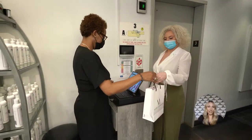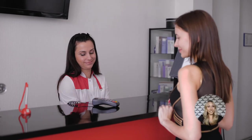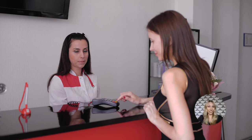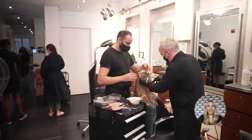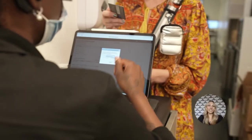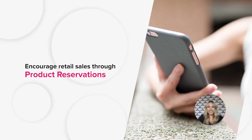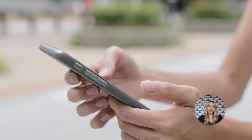Number eight: there are several excellent ways to automate operations when it comes to selling salon retail. The first is suggestive selling, where your software will automatically recommend products at checkout. Rosy automatically knows past products your clients have bought and takes current services into account to recommend products — it's just a subtle hint to the receptionist to make a recommendation at checkout.